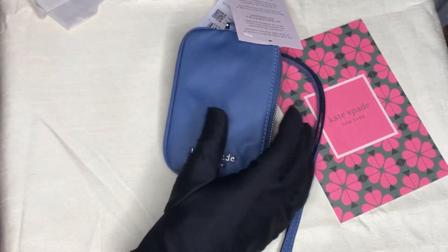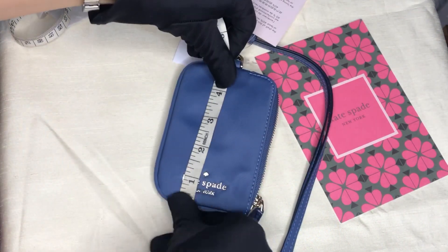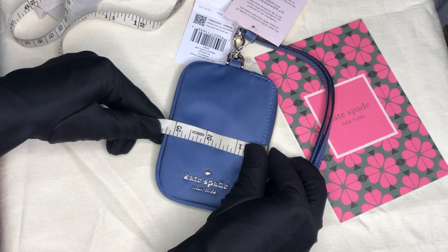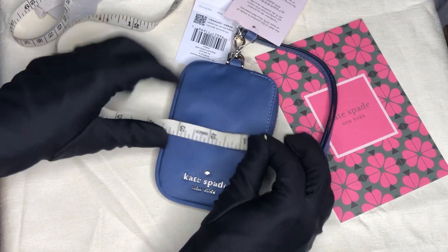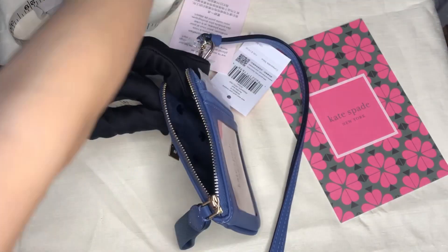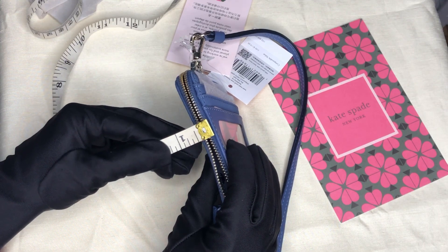Now let's take the dimensions. The height is five inches, the length is three point twenty-five inches, and the width without the cards is around half an inch.